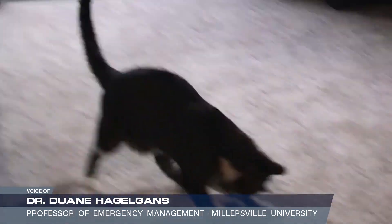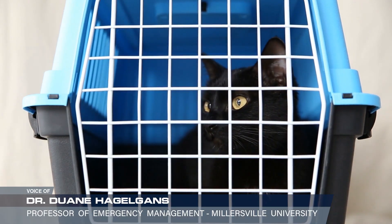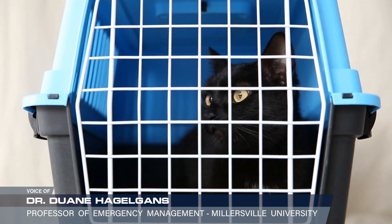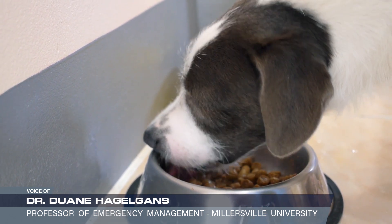If you have pets, make sure that you have things prepared and ready for your pets. Also, all of the things such as vaccination records are important if you go, especially if you go to a shelter.